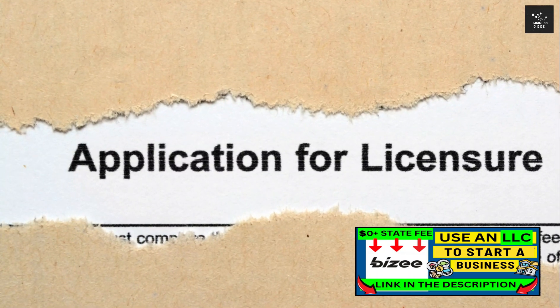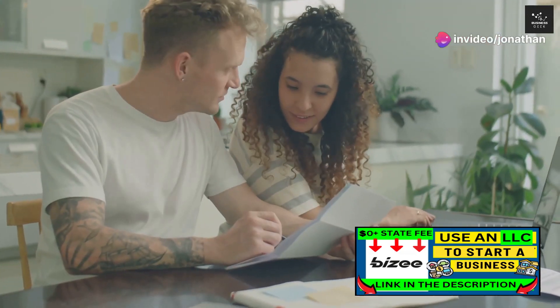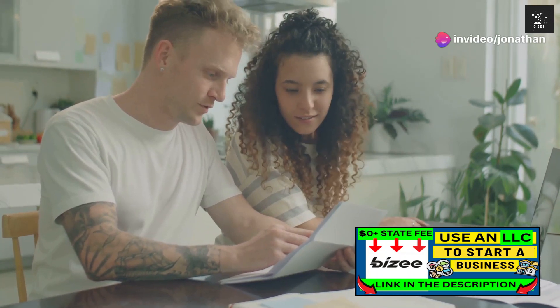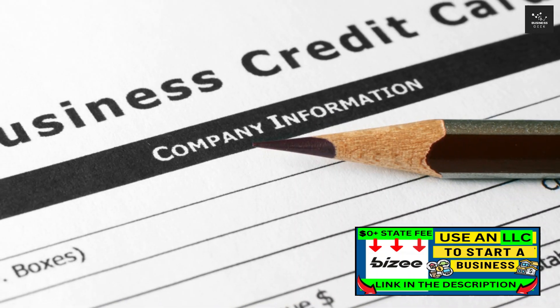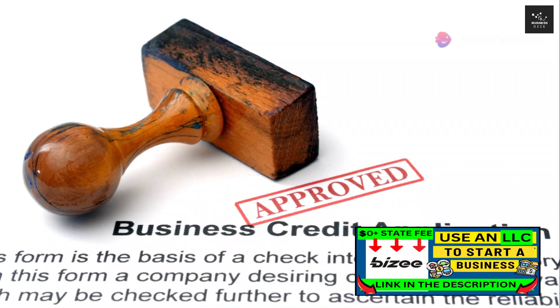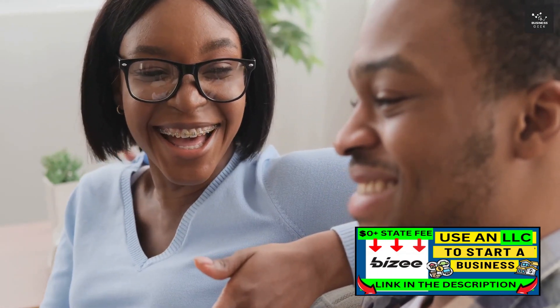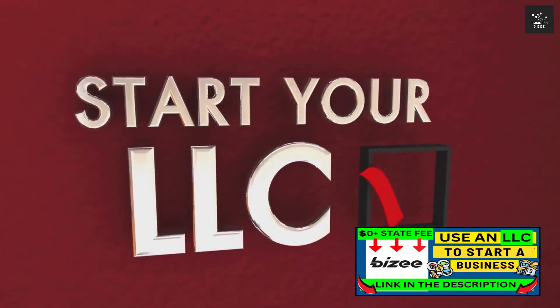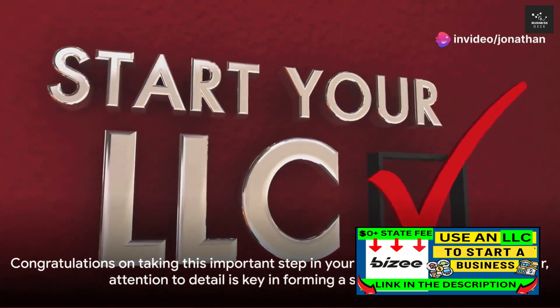Step 7: Setting up a business bank account. This is crucial for keeping your personal and business finances separate, which is a key aspect of maintaining your LLC's liability protection. It's also a good idea to get a business credit card to help separate personal and business expenses. And there you have it — the process of forming an LLC as a married couple. Forming an LLC is a big step that can provide significant benefits, but it's important to do it correctly to ensure those benefits are realized. Good luck on your business journey.